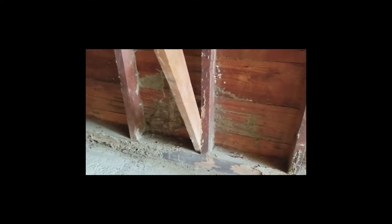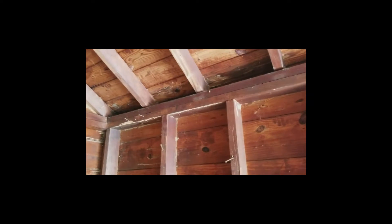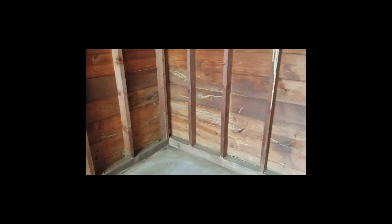You can see mud tubes here, mud tubes here, mud tubes around over here. Mud tubes here that work their way all the way up to the top of the garage, and then it works its way around the sheathing, coming all the way around.